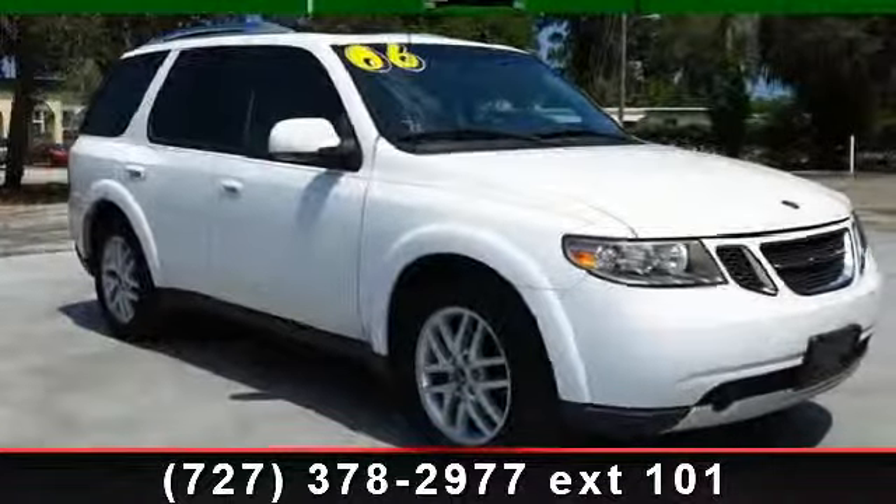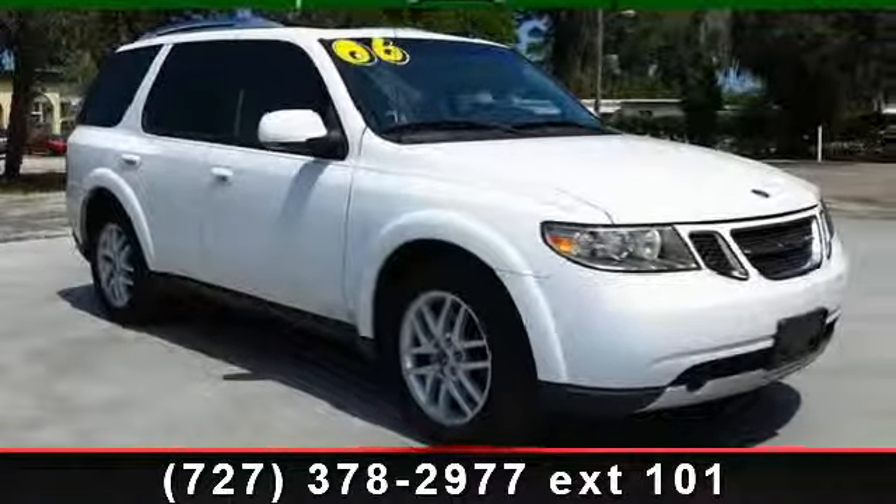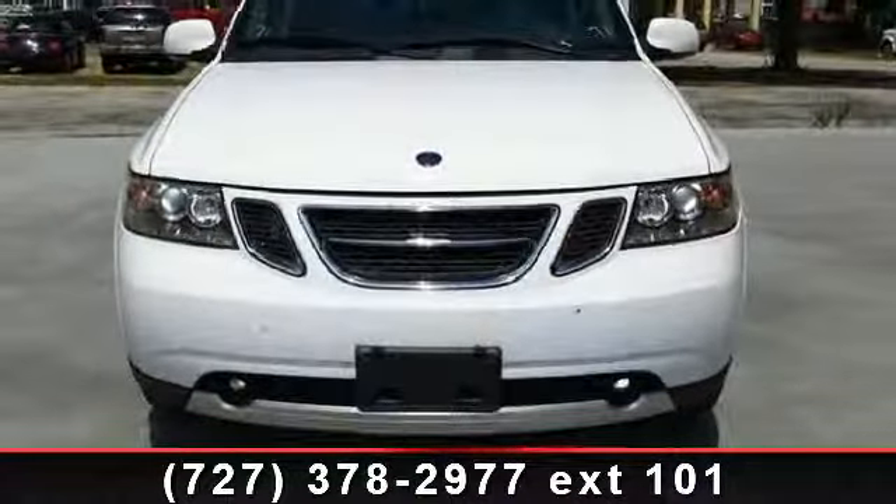Check out this 2006 Saab 9-7X. If you are looking for a first-class ride, you have found it.